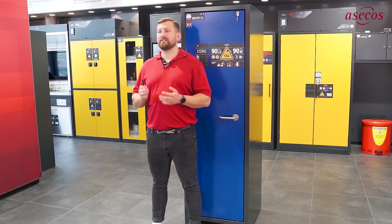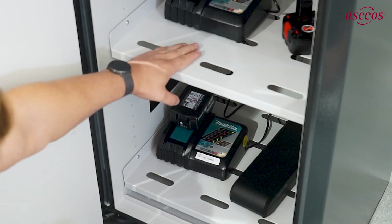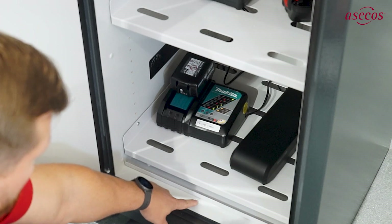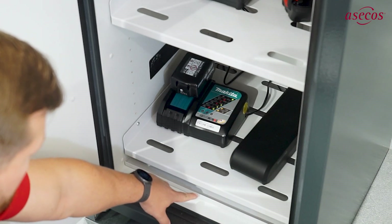Ionline safety cabinets are equipped with perforated shelves with a load capacity of 75 kg for 100 and 120 cm wide cabinets, and 25 kg load capacity for 60 cm wide cabinets, as well as a tightly welded, powder-coated base tray.